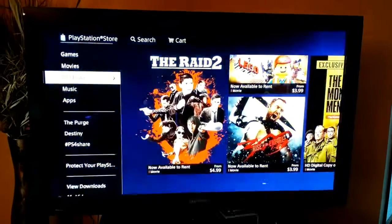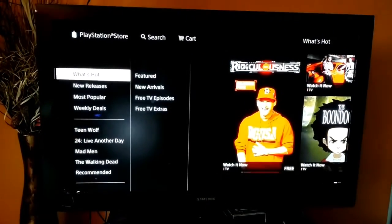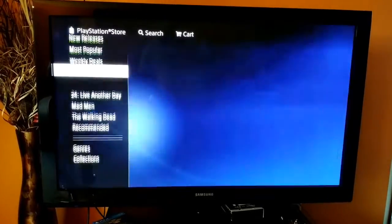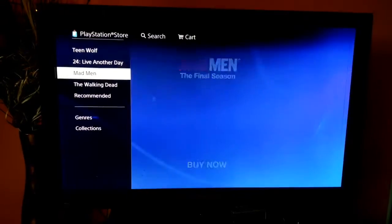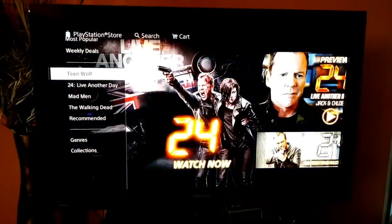One other thing I did want to show is the wide selection of TV shows they have on here. You have all your TV shows: What's Hot, new releases, most popular, weekly deals. What's very surprising to me is they have Teen Wolf, 24 Live Another Day, Mad Men, The Walking Dead — these are all very good shows.